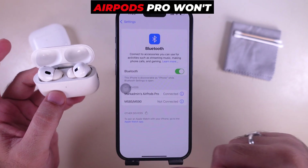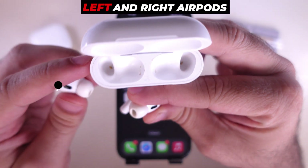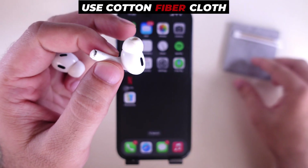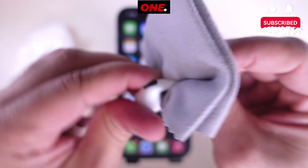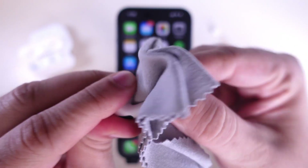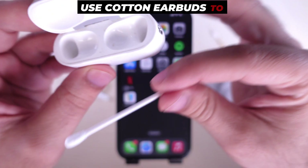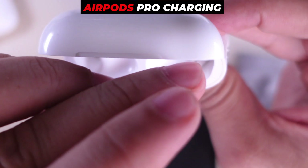Sometimes your AirPods Pro won't reset successfully because of the connector inside the charging case. The metal connectors on both the left and right AirPods won't connect properly when placed in the case because sweat can stick to the metal connectors during a workout. Use a cotton fiber cloth to remove sweat from the metal connectors on both AirPods, then use cotton ear buds to clean the connector from inside the charging case, rolling inside the whole AirPods Pro charging case.